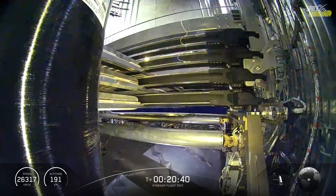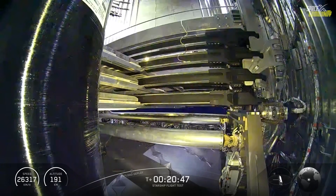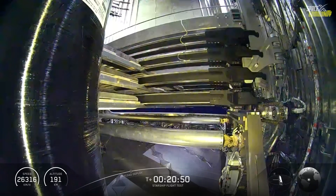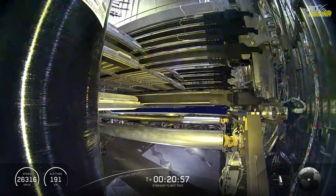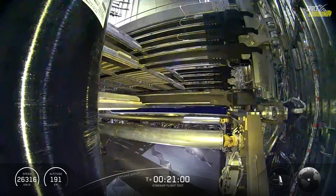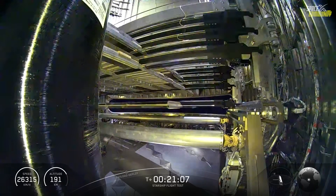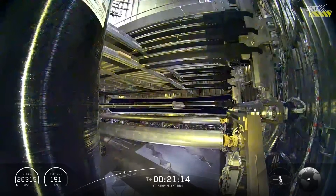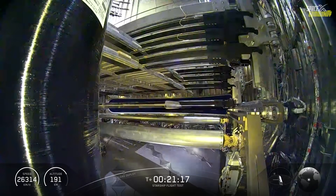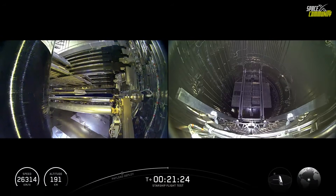Anybody that's been following Starship knows Starlink is kind of the MVP for these flight tests — not only giving us the views we're seeing right now, but also real-time data through every phase of flight. We've got a couple dozen cameras on Starship, plus cameras spread across the globe, including out in the Indian Ocean where we've got our fun buoys floating. We're using Starlink to bring all of this together, including drone shots from the team down at Starbase.